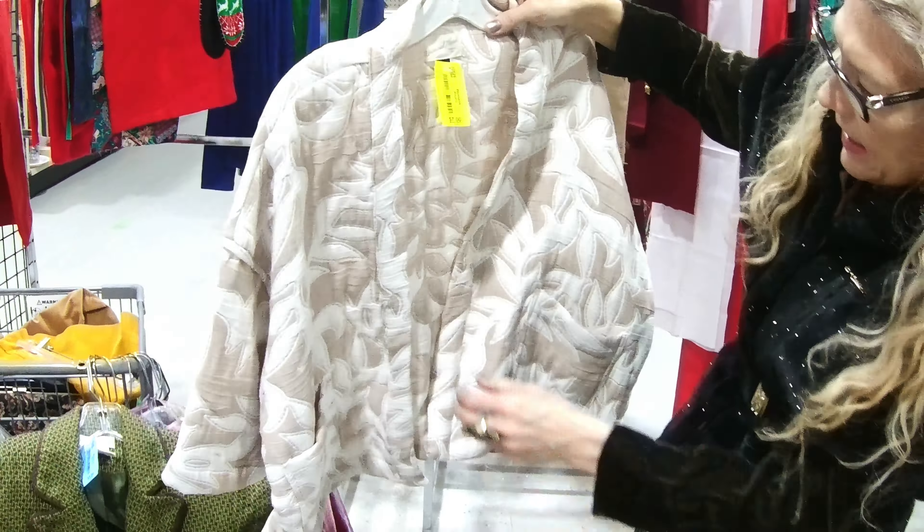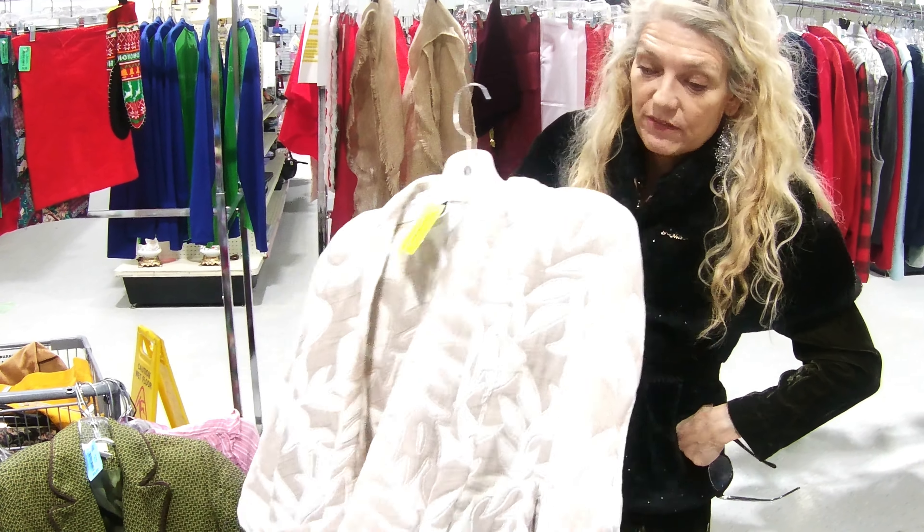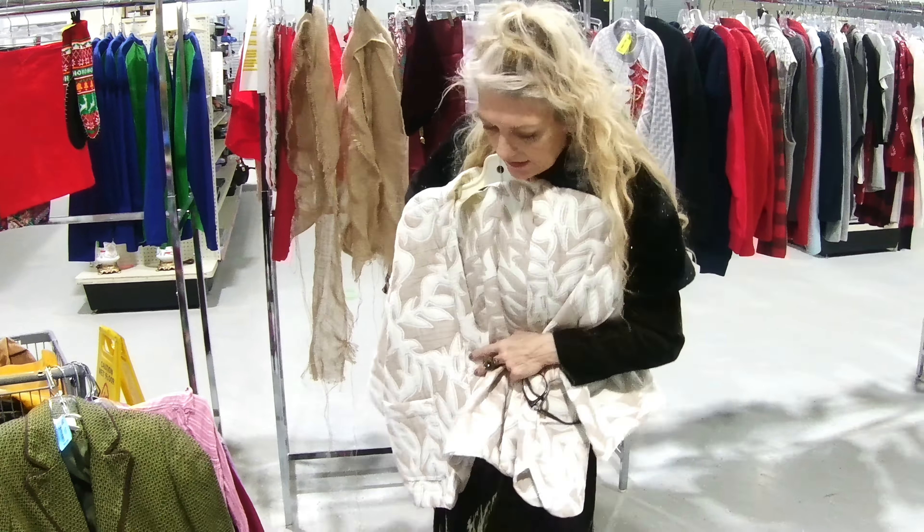But I love the little jacket — the form of it. It's kind of a kimono style. And it's so soft. And it's different colors than what I have, actually. Lighter.